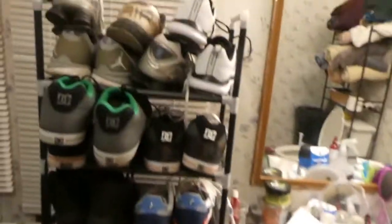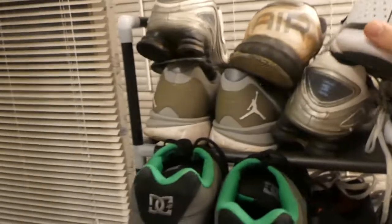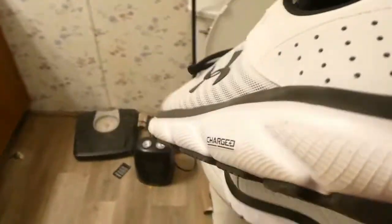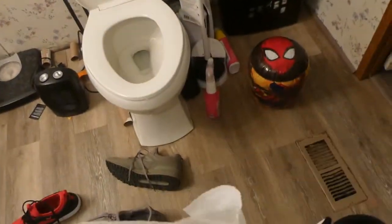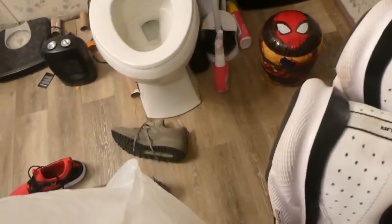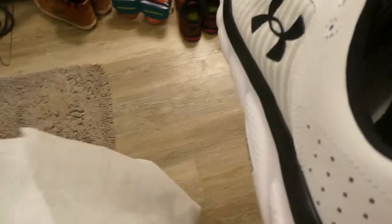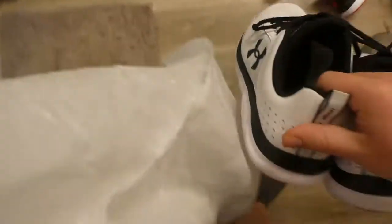The next pair I'm going to show you are these white Under Armor Charged shoes. These are a keeper because they were given to me by my aunt for Christmas, so they're kind of special. And plus I haven't even had these for long, so these are definitely staying.